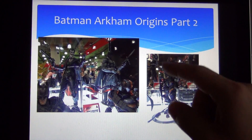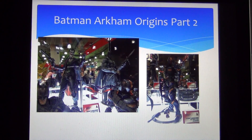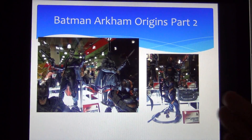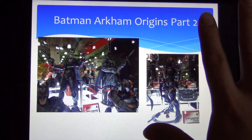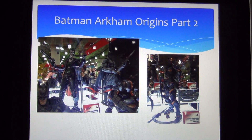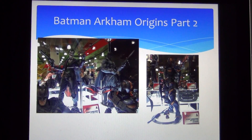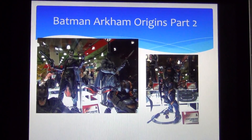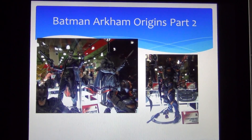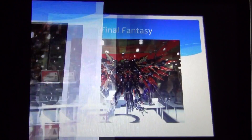Moving on with the Batman Arkham Origins line, we have two awesome characters: the Joker and Deathstroke. Deathstroke looks freaking epic. I know Anthony's Customs made his own version and it looks pretty spot-on — when I first saw this figure I thought it was what Anthony's Customs made, but it's not; Play Arts Kai is releasing this officially. If you don't know Anthony's Customs, go check him out on YouTube — he does great customization and reviews. I will definitely be picking up Deathstroke, and possibly Joker as well.